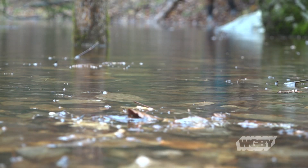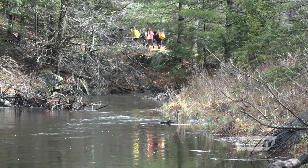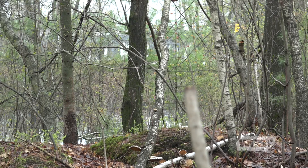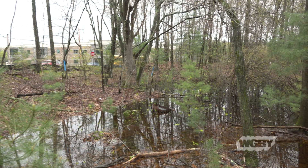These here-today, gone-tomorrow hydrological phenomena aren't always hidden away deep in the forest. If there's a wooded area with enough of a depression to collect the winter runoff, they can be found hiding in plain sight — right near a busy street even.